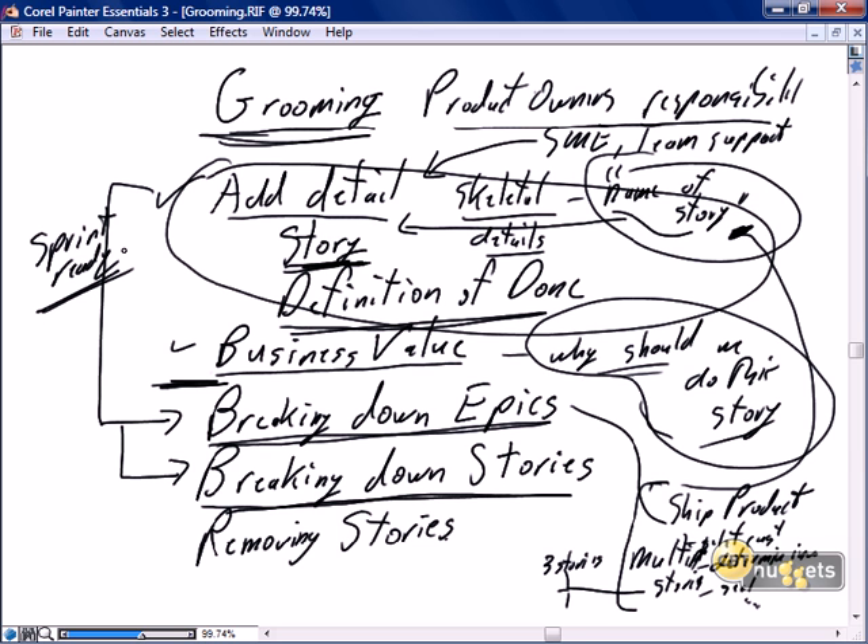The last activity the product owner does as part of grooming is the removing of stories. Why will stories get removed? A story gets removed because it was entered as an epic and the epic was broken down into stories — a valid reason for removal. A story will get removed because this used to be a valid story but the business needs have changed or government regulations have changed, so this story is simply no longer required. A story will also be removed if we determine there's no business value in completing it.